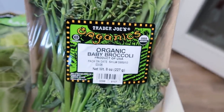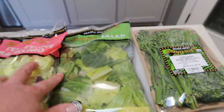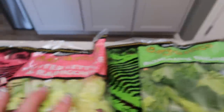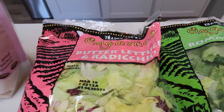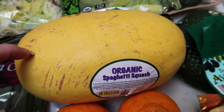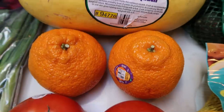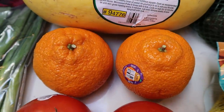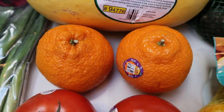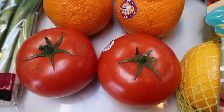Everything else is zero-point produce. I grabbed some organic baby broccoli or broccolini for a recipe — it's just a little bit sweeter than regular broccoli. Also a couple bags of lettuce for salads: organic romaine and organic butter lettuce with radicchio. I love butter lettuce so much — I'm going to mix these two together. Also a spaghetti squash for a recipe — great price at Trader Joe's at a flat $2.50. I had to get a couple more sumo mandarins because I loved them — they're $1.79 a piece. And two tomatoes for my husband's BLTs for lunch this week.